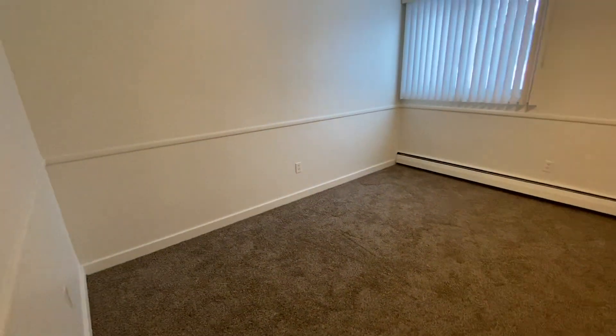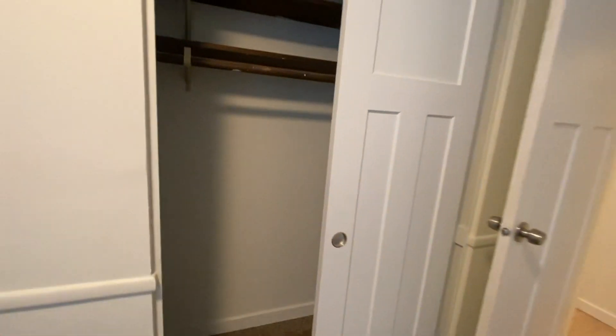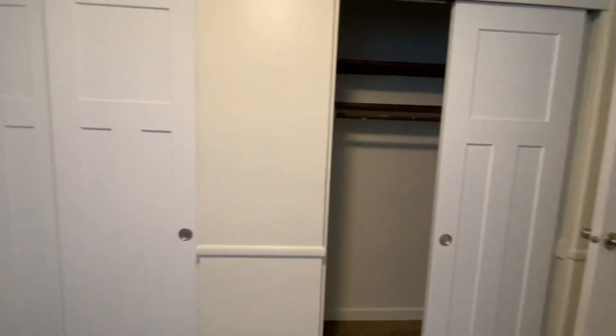The bedroom has brand new carpet and the closet is amazing. It slides both ways to give you an idea — it goes from one wall all the way over to the other, and the closet rod goes all the way through. Huge closet.